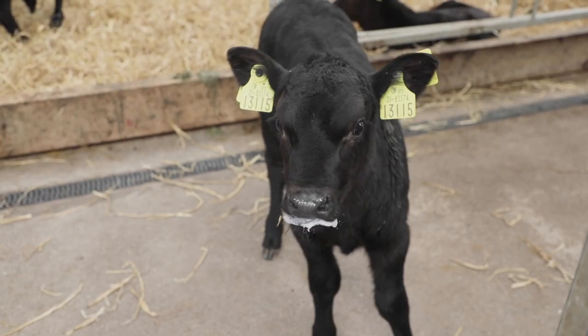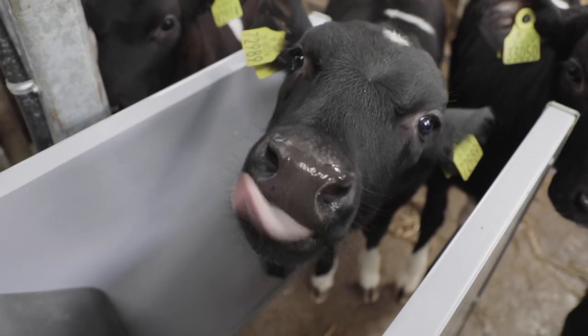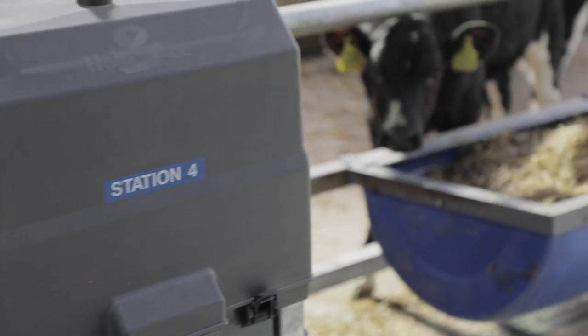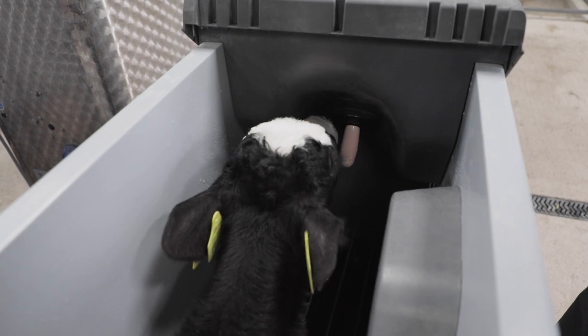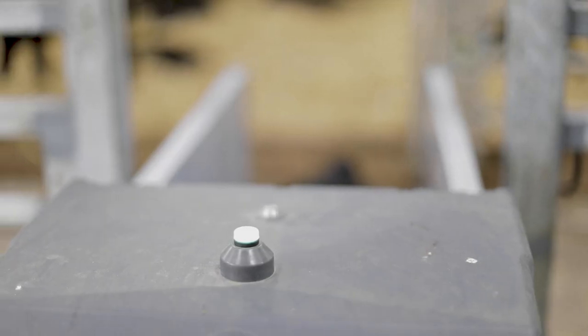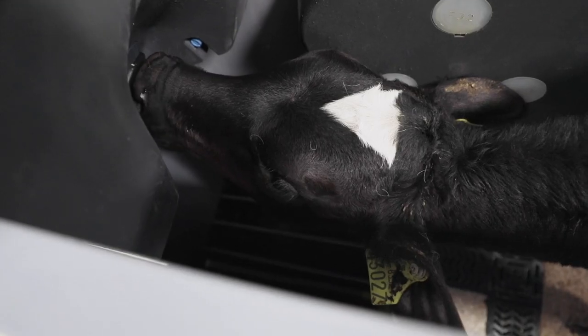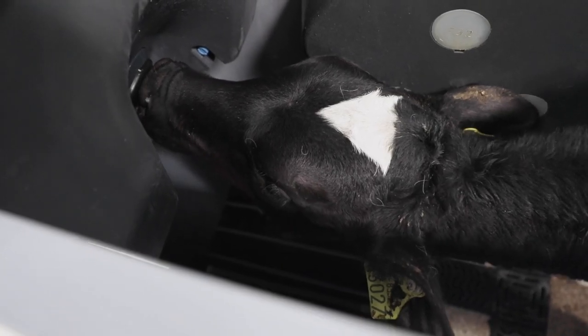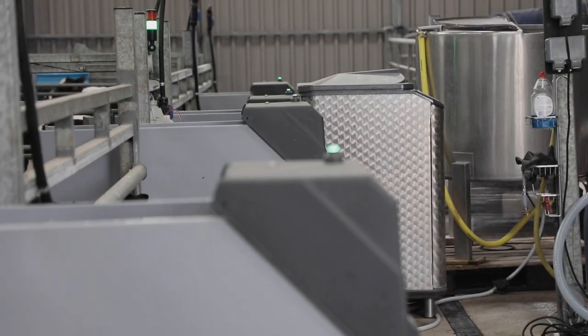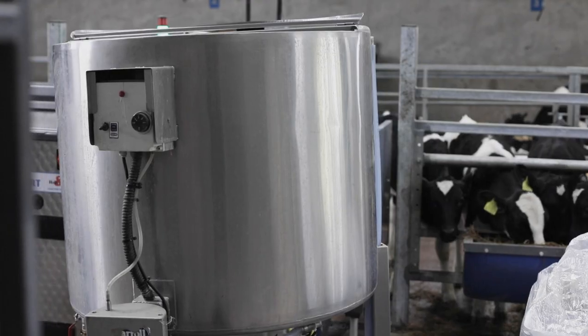I bought this feeder because it can feed four stations individually, and it can feed powder milk and whole milk together or separately. There are 16 to 17 calves in each pen at the moment with one station. Each station can feed up to 30 calves, any recipe of milk or whole milk, and any volume of litres of milk you wish to have.